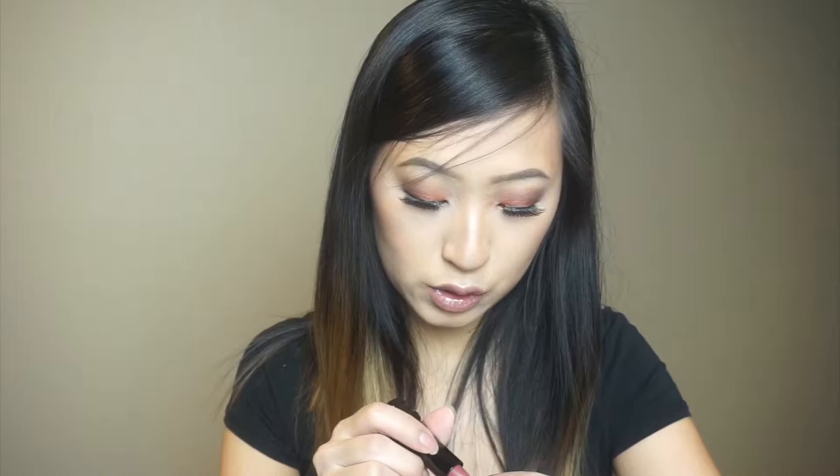This right here is the Kat Von D Studded Kiss Cream Lipstick in Hawthorne. I don't even know what color this is — let's open it up. I don't even know how to describe this color but this is what the tube looks like. It's super cool looking and super creamy. It smells really really good — kind of like vanilla. Here is a swatch — it's like a mauve-y warm toned brown.